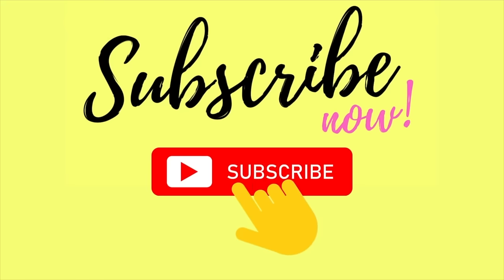Thank you so much for watching. If you liked what you saw today, don't forget to hit subscribe. We have new videos out every Wednesday and Sunday, and I will see you next time. Bye!